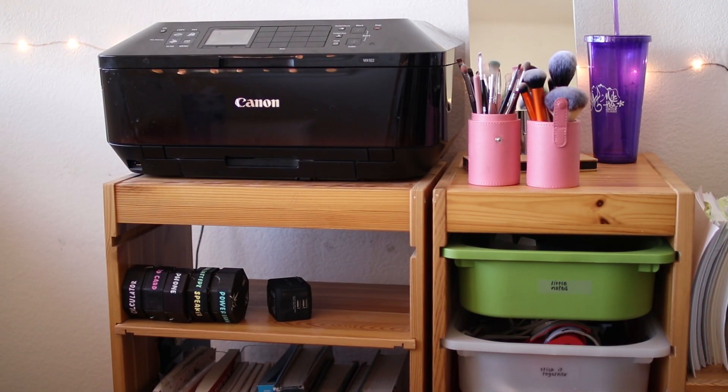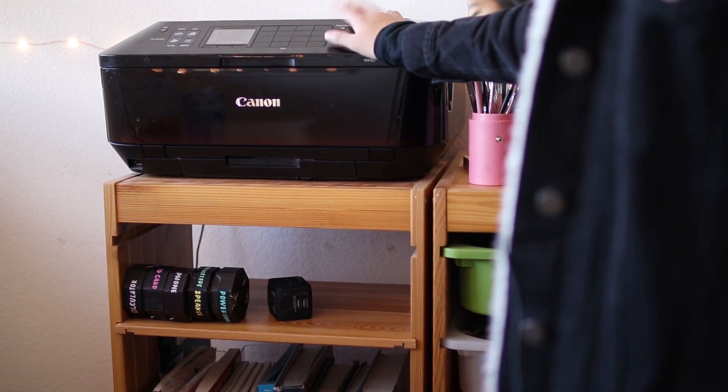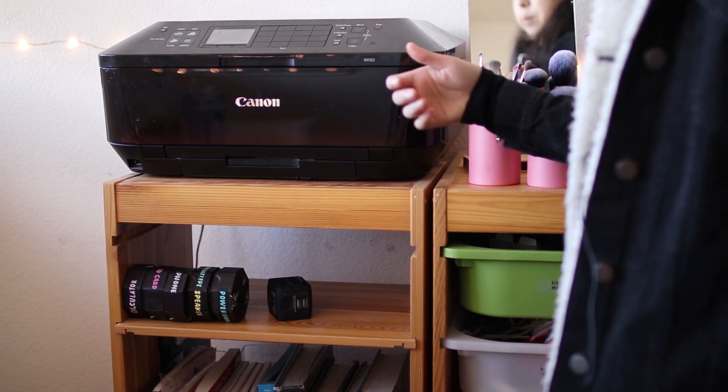And now moving on to these shelving units that are on the right side of my desk. On top of this one, I have my printer. This is the printer that my family shares, but I am the one who uses it the most, so we keep it in my room.